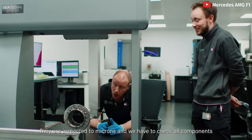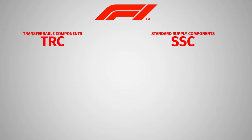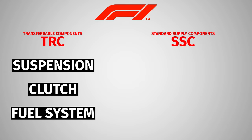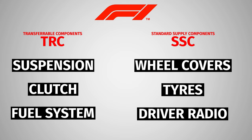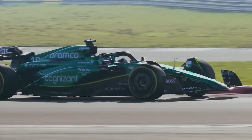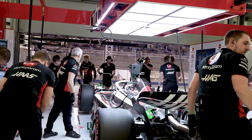Formula 1 teams have to design their own cars from scratch based on the regulations, but there are certain parts they can buy from other teams and parts they can get directly from the FIA — called transferable components and standard supply components. Transferable components could be things like suspension, clutch, fuel systems, and gearbox internals. FIA-supplied parts include more standard items like wheel covers, tyres, driver radio, and fuel flow meters. Aston Martin, for instance, buy Mercedes engines, gearbox, and rear suspension, and can purchase as many permitted parts as needed to keep their own costs down.